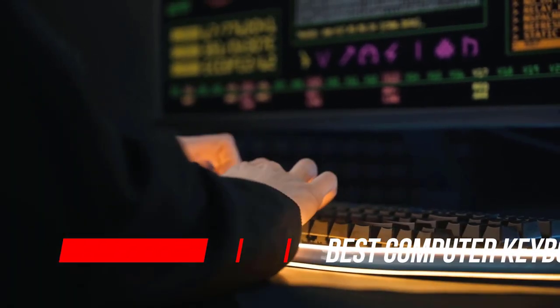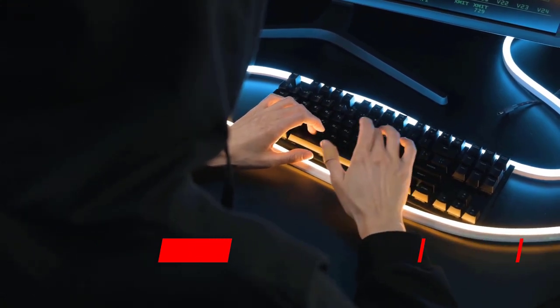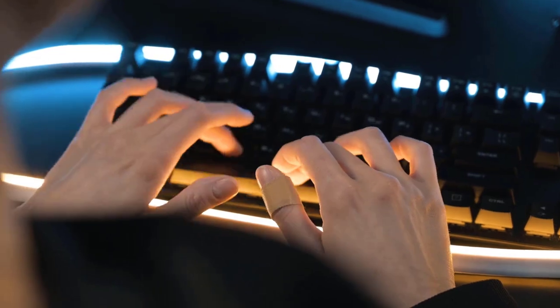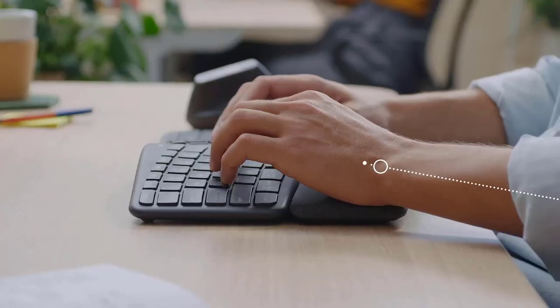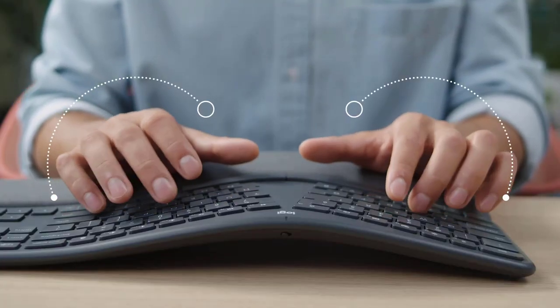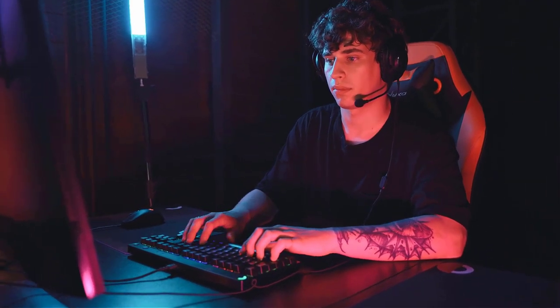The best keyboards are worth having in your home office, even if a laptop is your primary work machine. Sure, some laptops have good keyboards, even great ones if we're talking about the best laptops. But we don't recommend using the keyboard on your laptop for multiple hours a day.